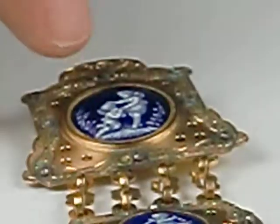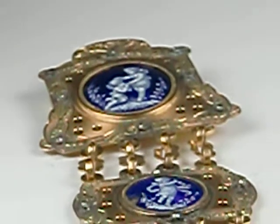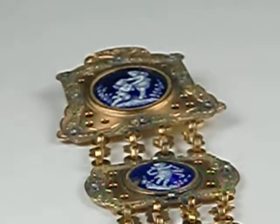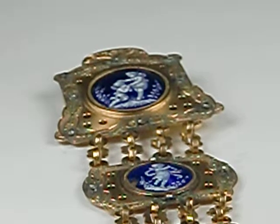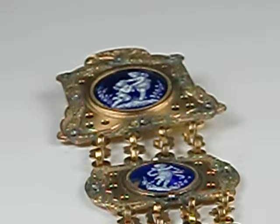The figures of putti — as we call cupids, the Italian word for cupids — are done in grisaille, which is shades of white and gray. That's a popular way of executing enamels over time, actually since the Renaissance period, when it was first done at Limoges.